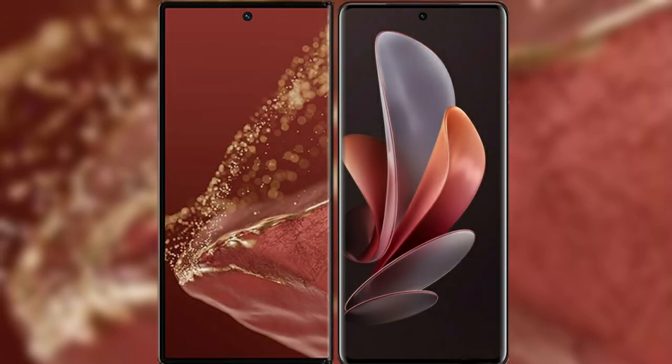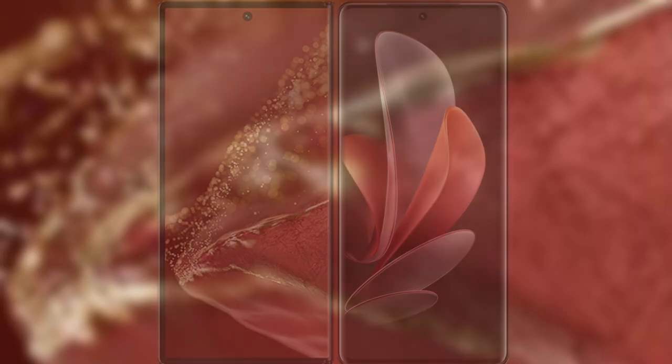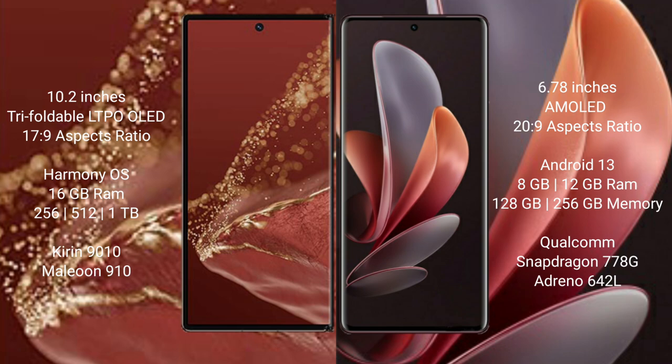I will compare the new Huawei Mate XT Ultimate with Vivo V29. Huawei Mate XT Ultimate features a 10.2-inch triple foldable LTPO LED display with a starting price of 17.9. Vivo V29 features a 6.78-inch AMOLED display with a starting price of 26.9.